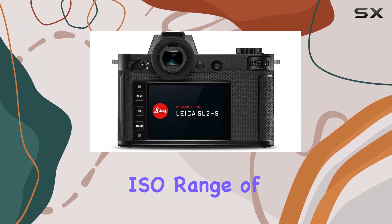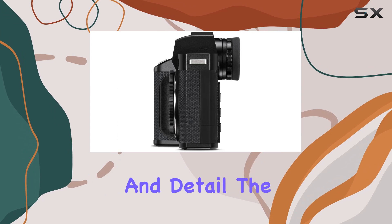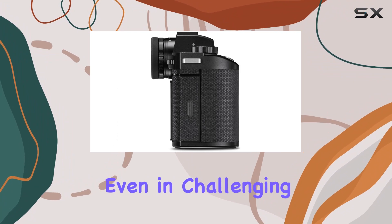With an impressive ISO range of up to 100,000, the SL2-S excels in low-light conditions, delivering stunning clarity and detail. The digital image stabilization further enhances your shots, ensuring crisp images even in challenging situations.